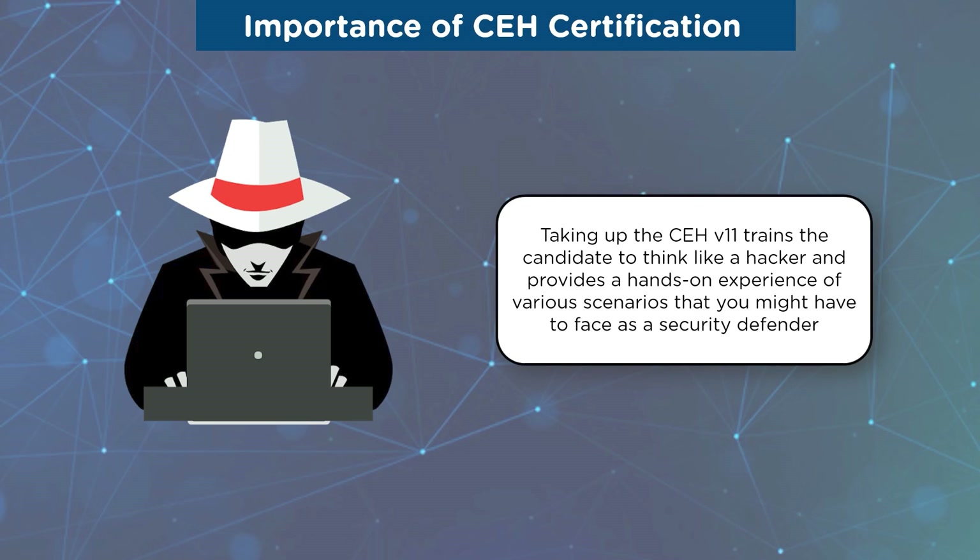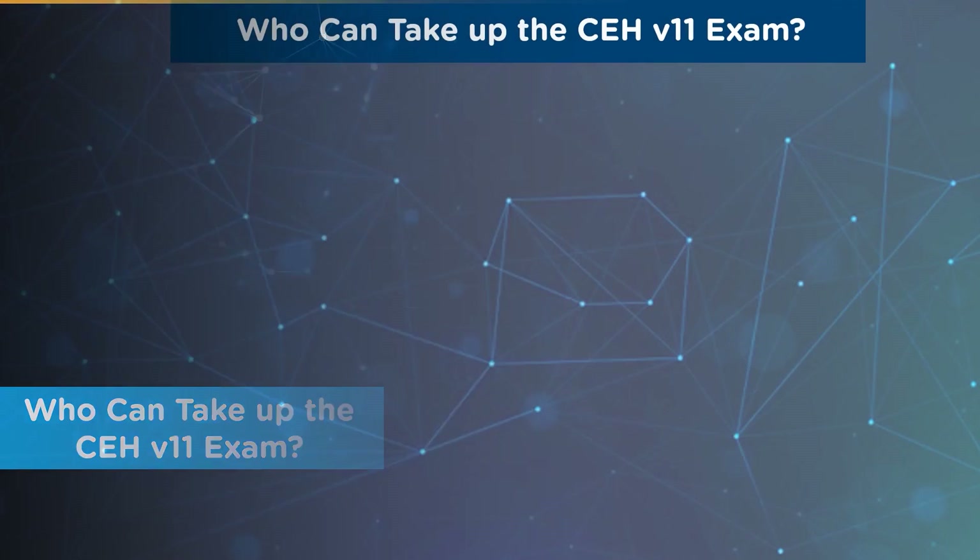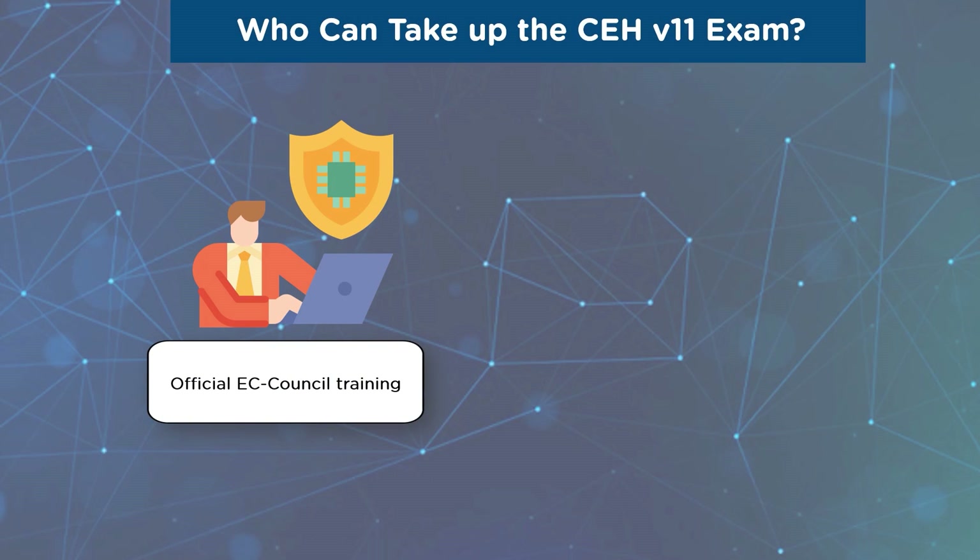So who can become a Certified Ethical Hacker and who can take up the CEH certification? In the first case, to be eligible for the CEH certification exam, you need to attend the official training from authorized EC Council training partners — either online training or tutor-led training. Only then are you eligible to take up the CEH certification exam, without going through the application process.